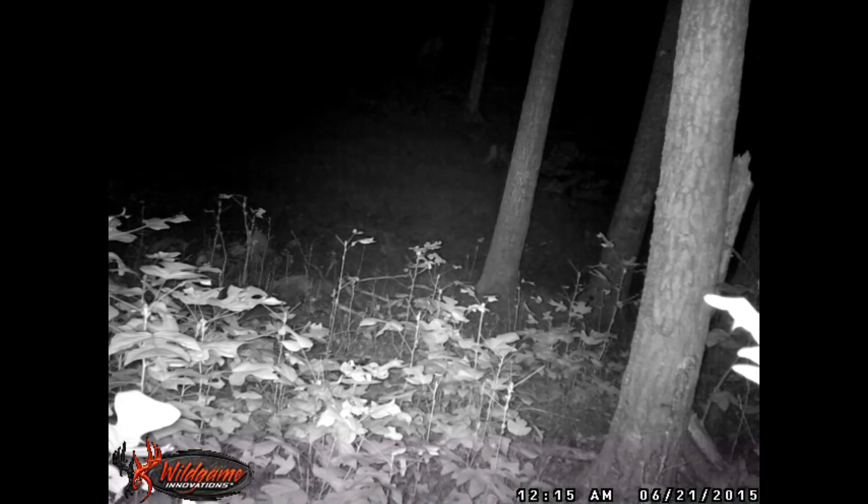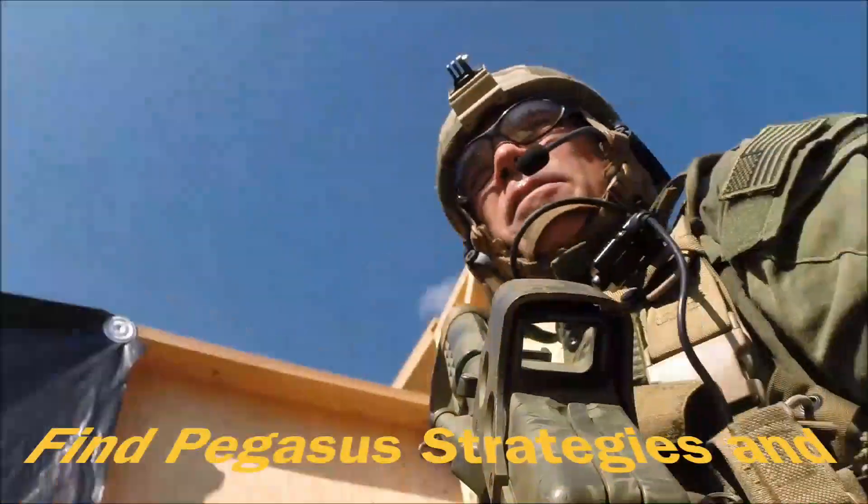I'd like to thank you for tuning into this edition of Pegasus Test. Please comment, like, and subscribe, and tune in for future videos on gear reviews.